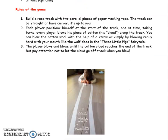Build a racetrack with two parallel pieces of paper masking tape. The track can be straight or curved — that is up to you. Each player positions himself at the start of the track.